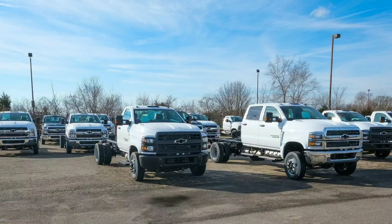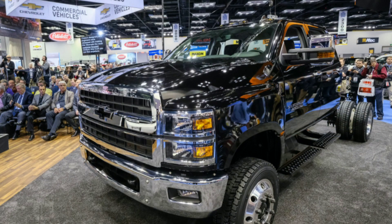Hey everybody, today we got some news from the GM camp. It seems the 2021 Chevrolet Silverado medium duty range is going to start offering a new transmission calibration from Allison Transmissions. They call it the Fuel Sense 2.0, and it has a whole host of stuff that they say is supposed to get up to a 6% increase in fuel economy.